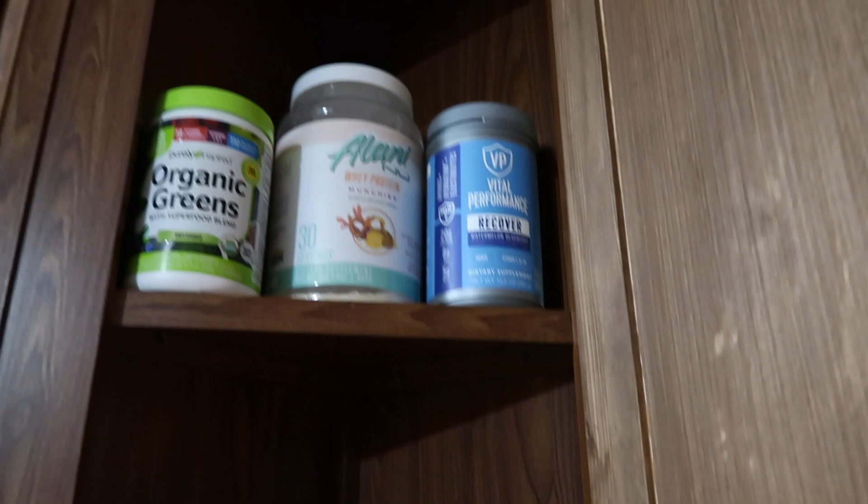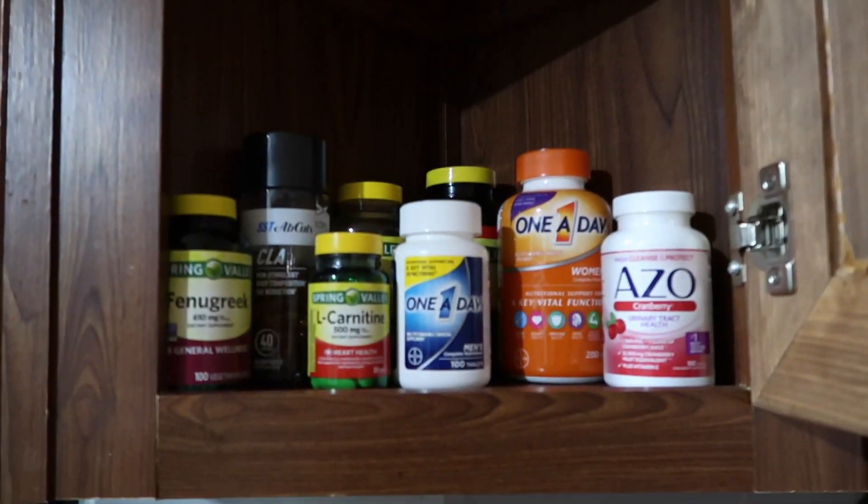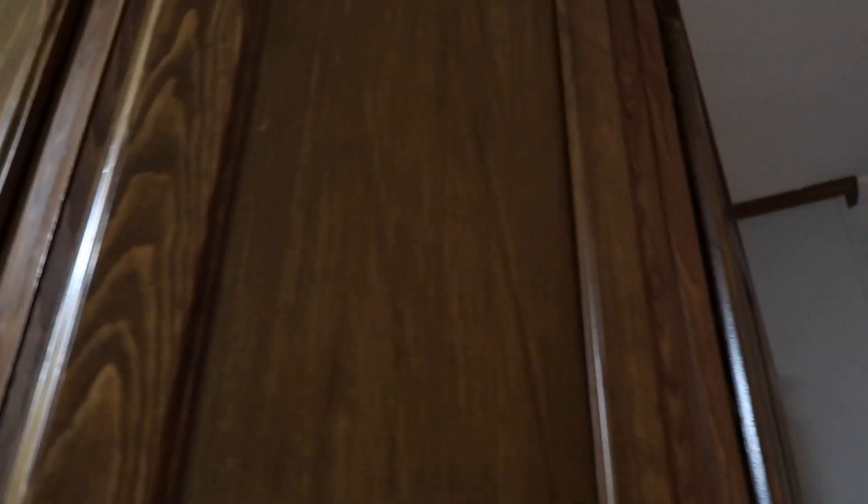We got fruit — apples, mandarins, avocados, bananas, and a bag of onions. And this is my favorite one — I like how this is displayed: my vitamins, protein, my greens. Then here we got some cups and extra supplies.